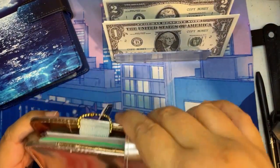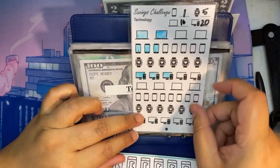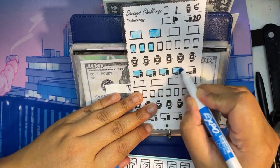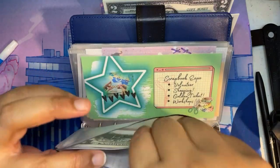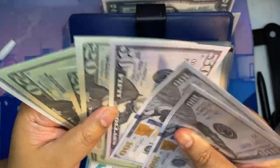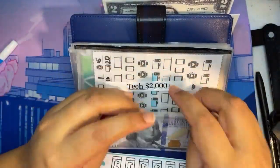We are not going to be stuffing anymore in this binder unfortunately. Now we're going to go to tech and add $20 in this one. The new total is $312 in tech.